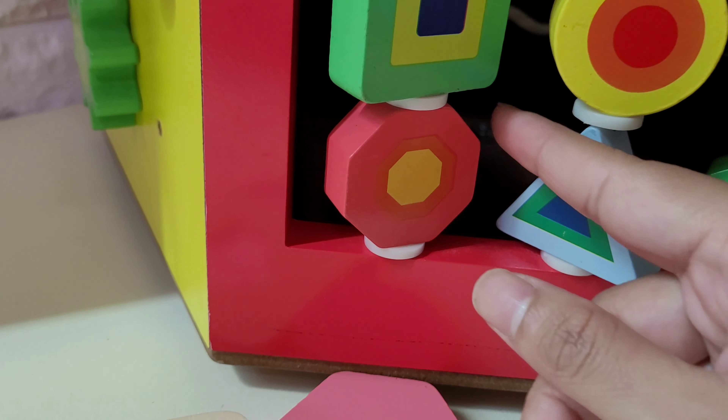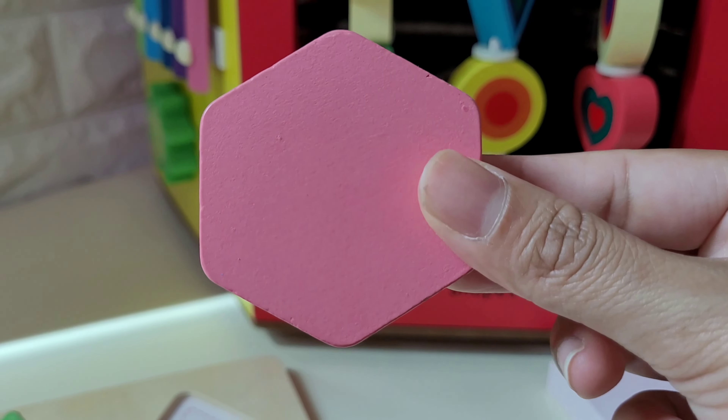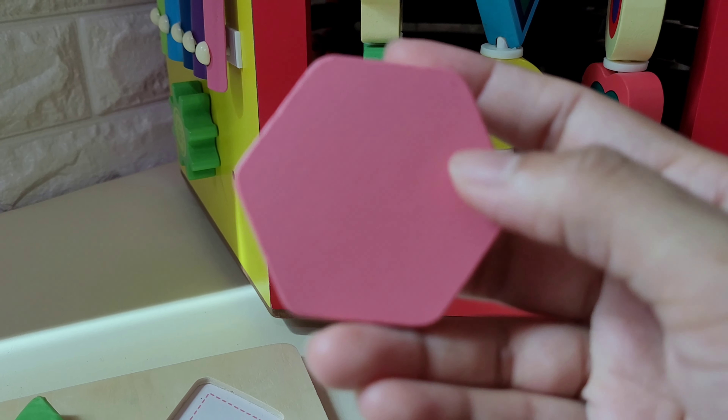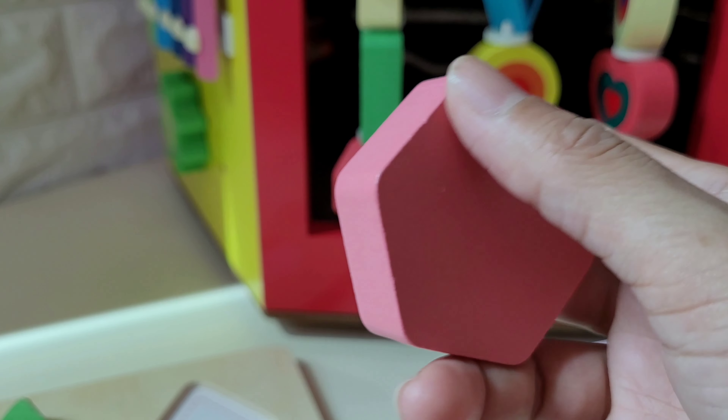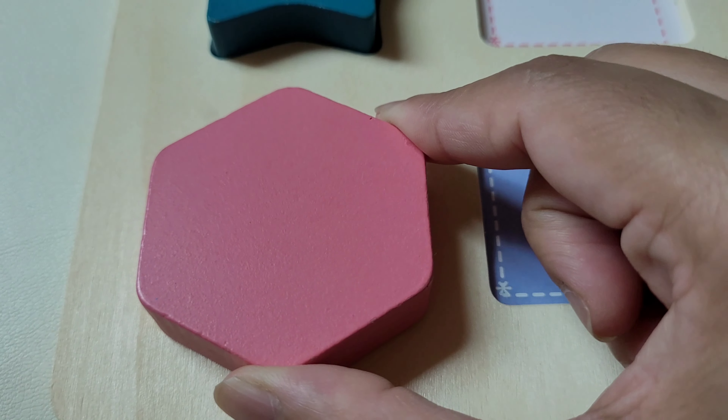Now let's take out this octagon. But this is a hexagon — it has six sides: one, two, three, four, five, six. Let's put this hexagon here.